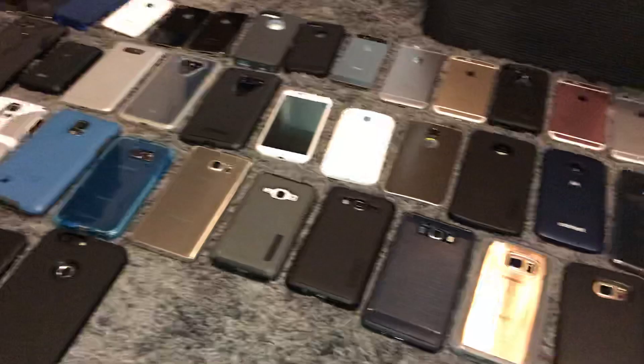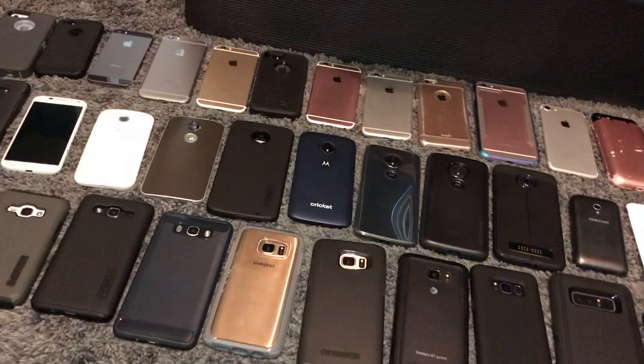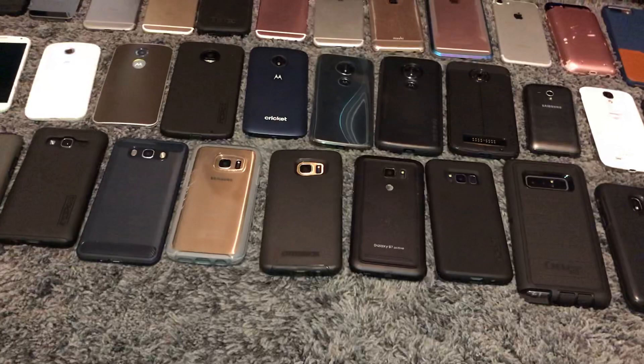Hey guys, so it is finally time for me to update you guys on my phone collection. You may notice this is a little bit less phones than I had last time, but you may also notice they're higher quality phones. They're more flagships and better phones in general, which I like because I prefer quality over quantity — better phones rather than more crappy phones. So yeah, that's what I have here and we're going to get straight into it.